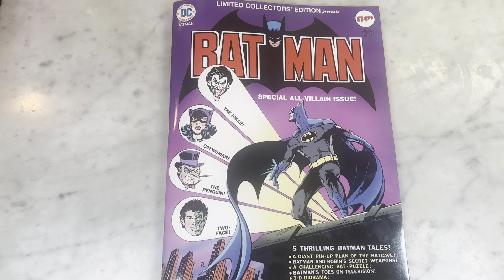Hey guys, how's it going? Michael Troy here. Today we're looking at the Batman special all-villain issue treasury-size artifact edition from DC Comics. This is so freaking cool. I'm so glad they did this. Subscribe to my channel if you haven't already, hit that like button and let's get right into it.